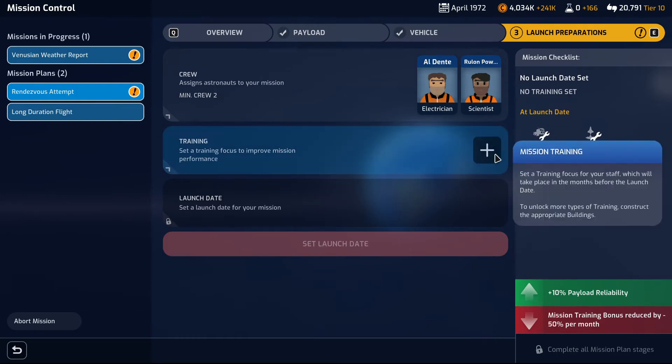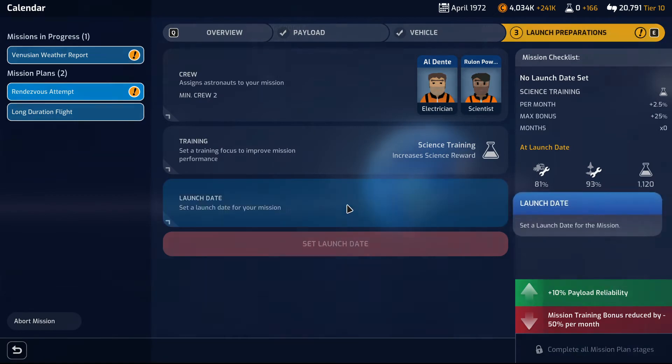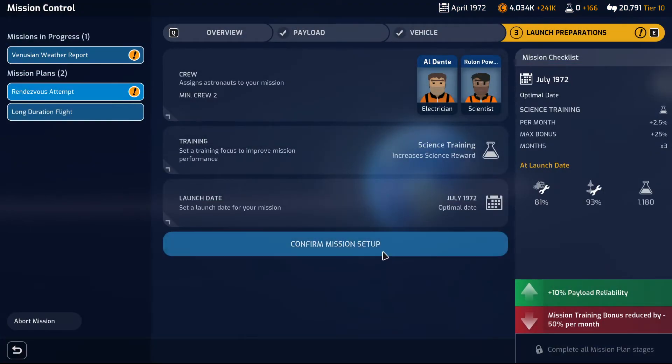Training — I think science should be the training du jour. And we're going to set the launch date to July. I do want to launch sooner rather than later, but we still have some research to do, so we're fine.